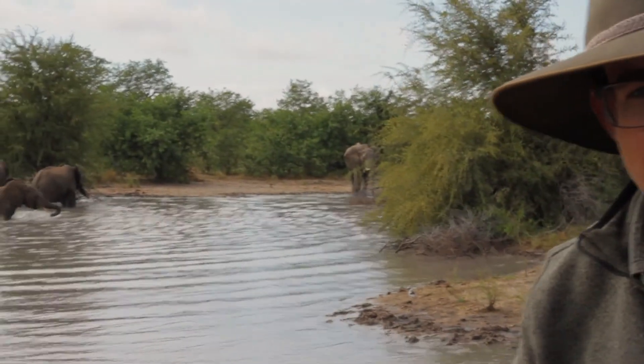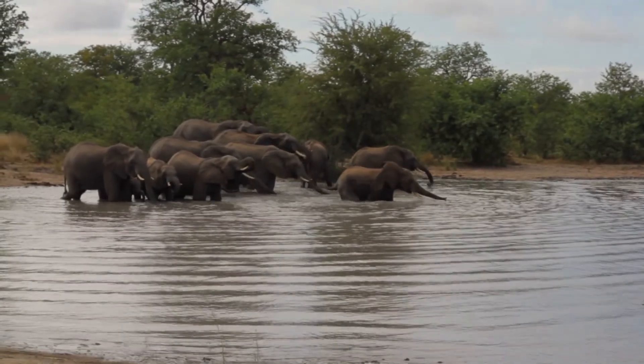One of my favorite times to view elephants is when they are frolicking in the water. It's always incredible how excited they get to see water.